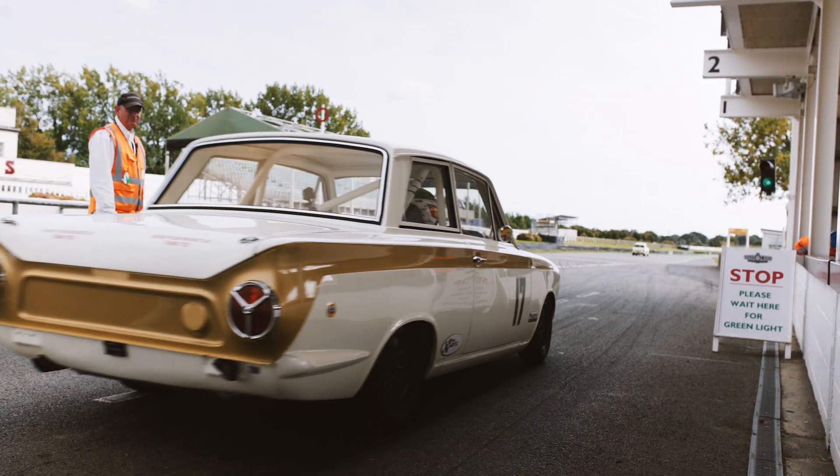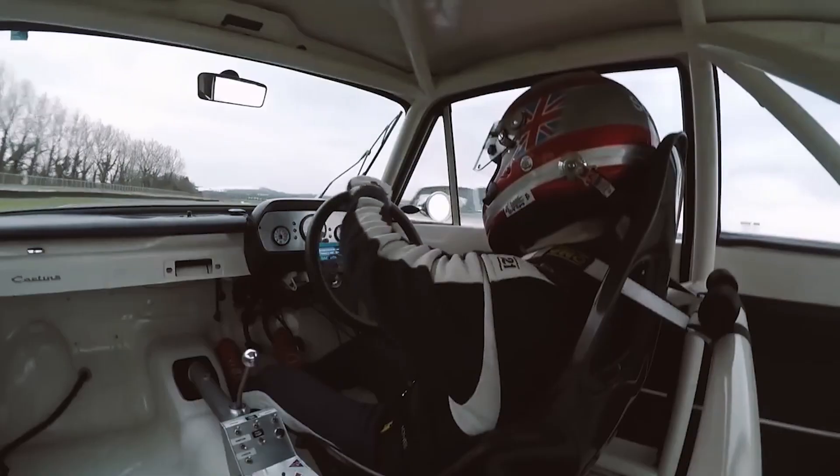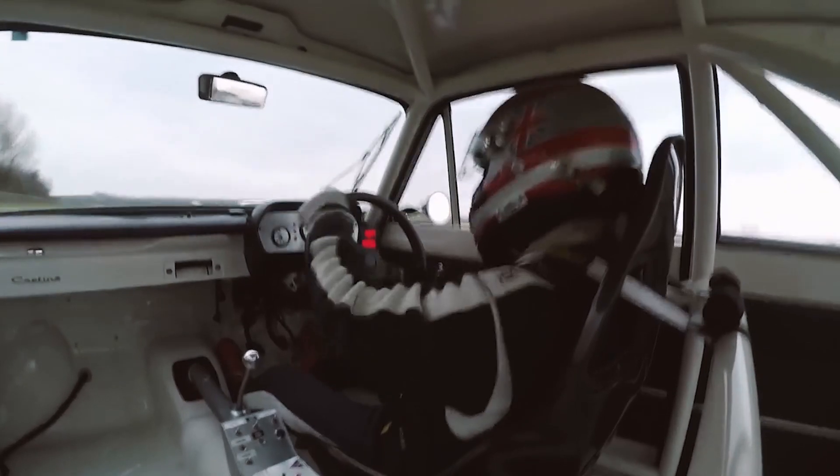It's a lovely circuit, but you've got to treat it with some respect. If you do make a mistake, it will bite you and it will damage the car severely.